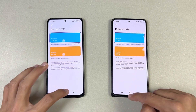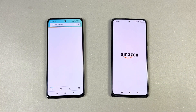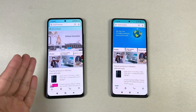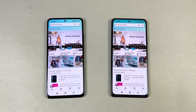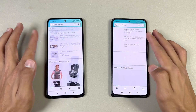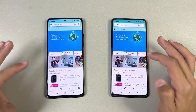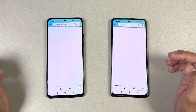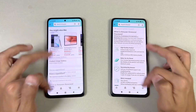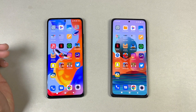Let's go to Display and check the refresh rate option — both phones have the 120Hz refresh rate confirmed. Now let's open up Amazon Shopping — again we have Qualcomm Snapdragon 732G vs MediaTek Helio G96 — and it's faster on the Note 11 Pro. The scrolling is really really smooth on both phones and the 120Hz is really consistent on both phones.